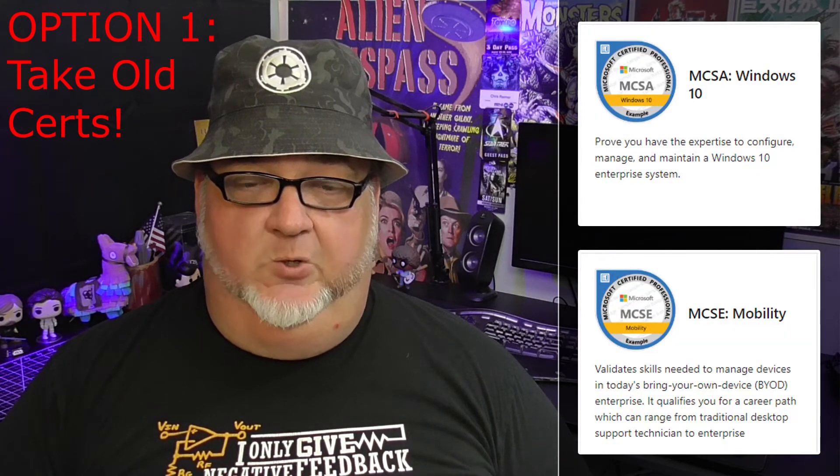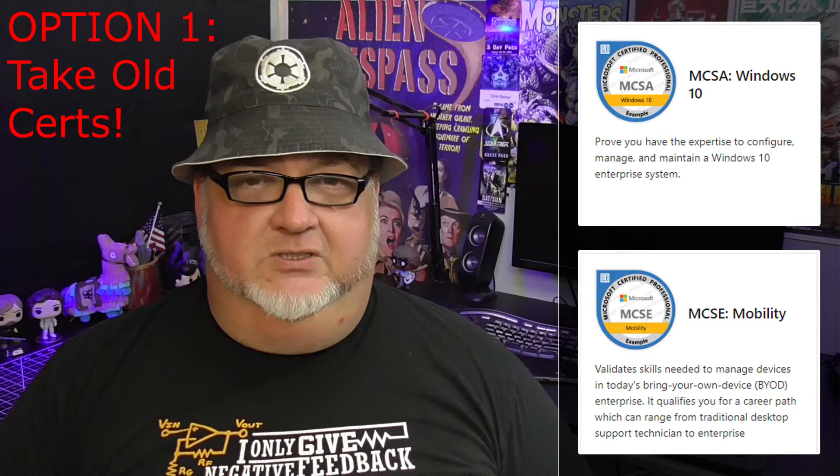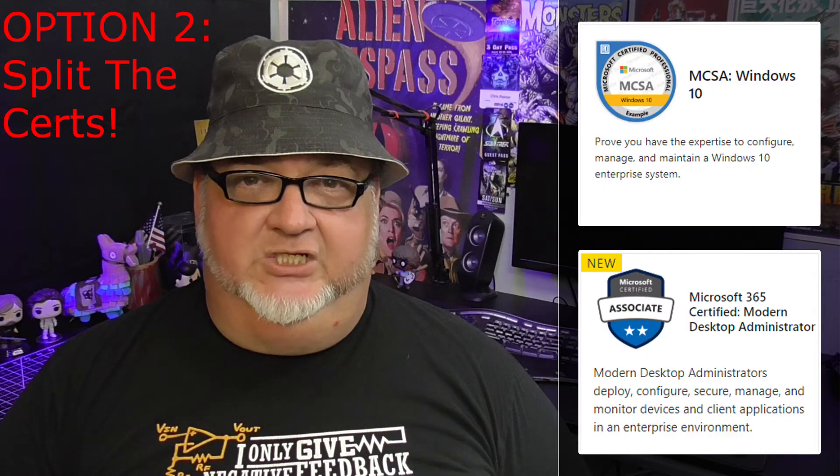I told you four months ago that the current Windows 10 Microsoft Certified Solutions Associate MCSA certification was retiring and gave you three options for getting certified. Option one: pass the old certification before the deadline. The old certification is now retired, so forget about that option.